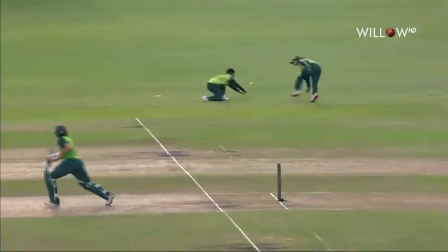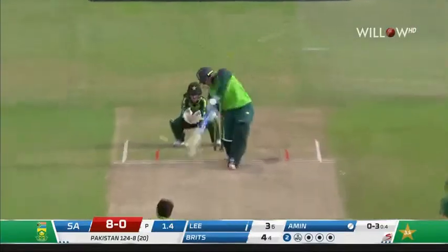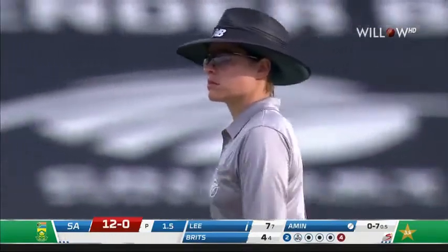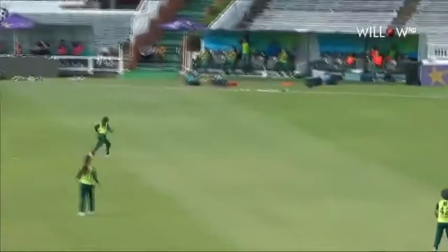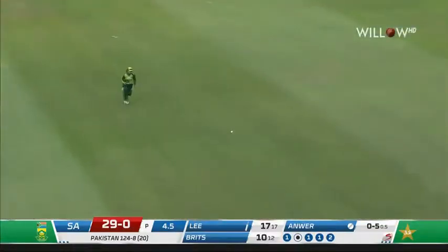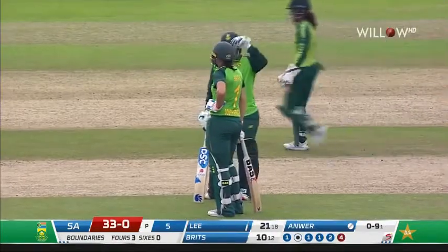A bit short and wide there but guided through backward point, threaded it through the two fielders. Knew where the fielders were and toured the old field. That's brilliantly played — just a little bit of width, slightly over-pitched. Lee's eyes just lit up — this is the kind of delivery I can go through the off-side, and with the pitch you could go up and over. Tossed up a little bit. In the air over mid-on — going to get away to the fence. That's a good finish to the over for Lazelle Lee and South Africa — nine from it, 33 for none, boundaries in the power play.